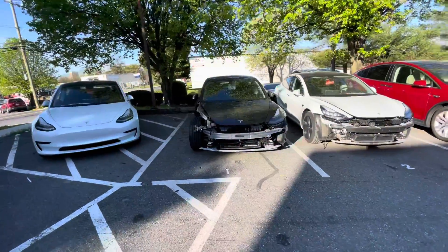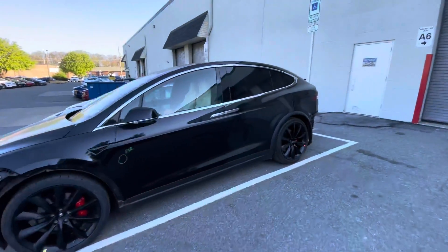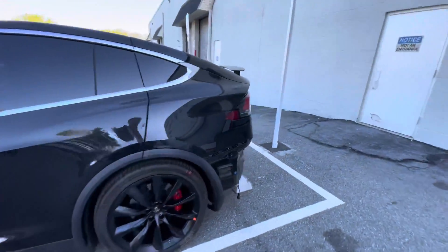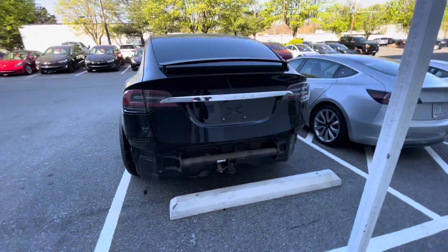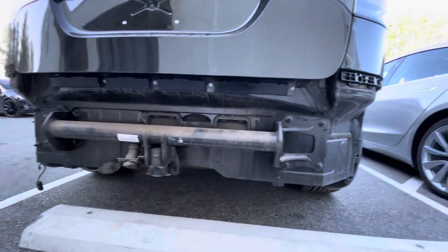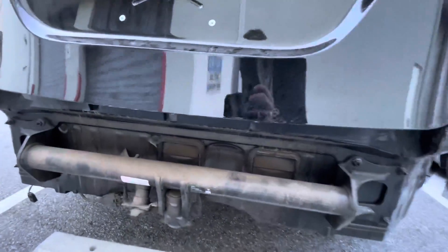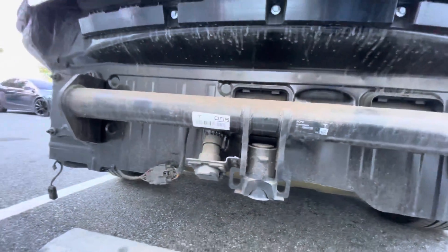There's some Model 3s here. Back bumper removed — so they're gonna replace it and put the Tesla hitch back on. This one's a different manufacturer, and then the other one — but it is a Tesla part.